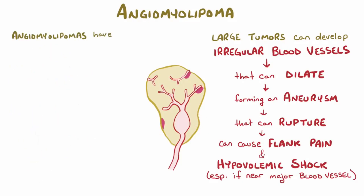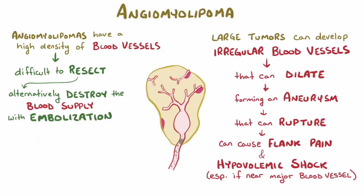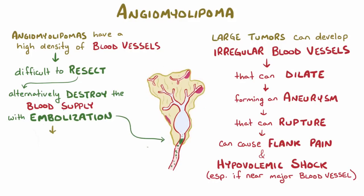Because these angiomyolipomas often have a high density of blood vessels, they can be difficult to surgically resect. An alternative treatment which can help to preserve healthy kidney function is to destroy the blood supply of large angiomyolipomas using a procedure called embolization. By destroying the disorganized blood vessels that help supply the other disorganized tissue in the angiomyolipoma, it can become necrotic, which shrinks the lesion and reduces the risk of hemorrhage.